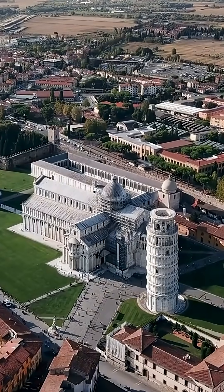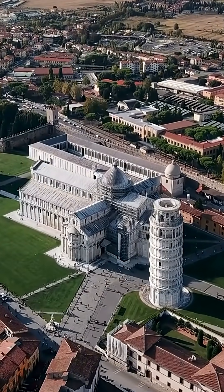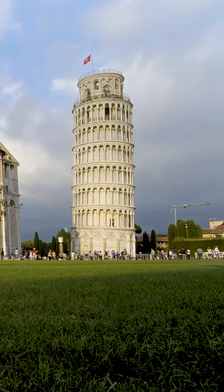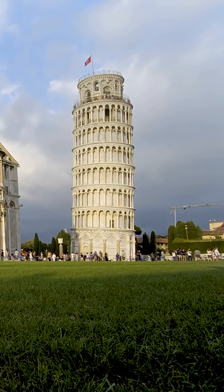In 1990, an international team started a project to bring the tower back to a vertical position, or stop it from leaning to the south side. The concept was to remove ground from the north side to have the tower settling back.